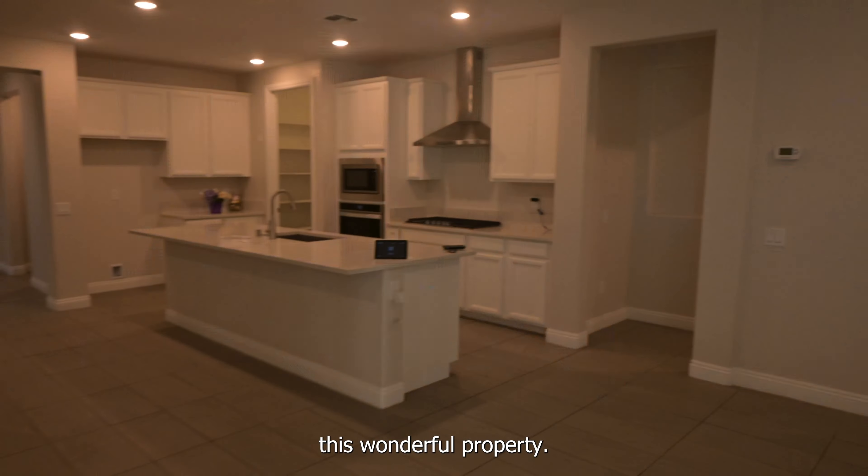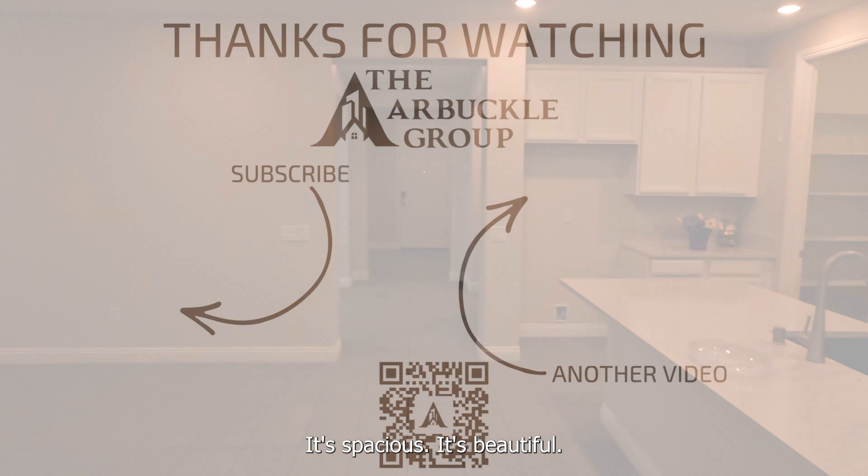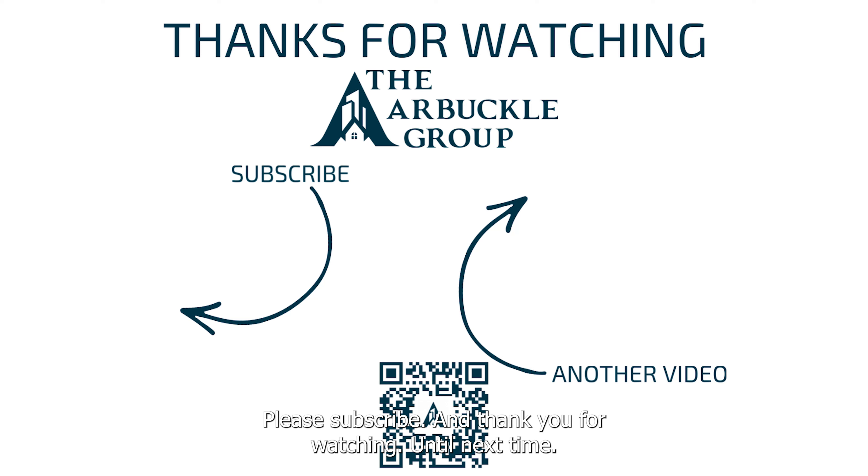Thank you so much for visiting this wonderful property. I hope you enjoyed it. It's spacious, it's beautiful. Please subscribe and thank you for watching. Until next time.